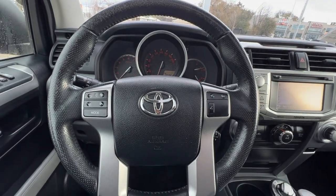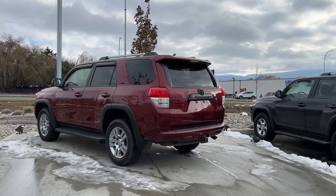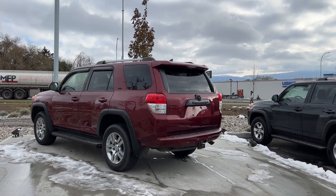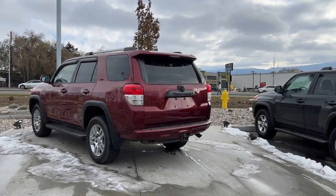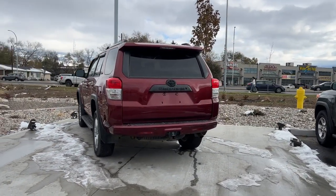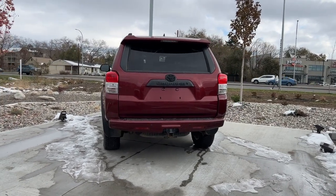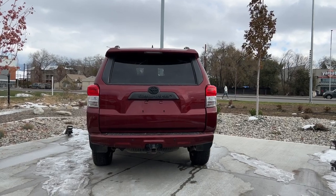Let's hop out and check out the rear of this 4Runner. Moving around to the back, we get a better view of our roof rails up there. We also have our rear-mounted shark fin antenna as well as our color-matched rear spoiler. Back here we've also got our blacked-out Toyota and 4Runner badges, our trailer hitch, and the electrical to hook up your brakes.